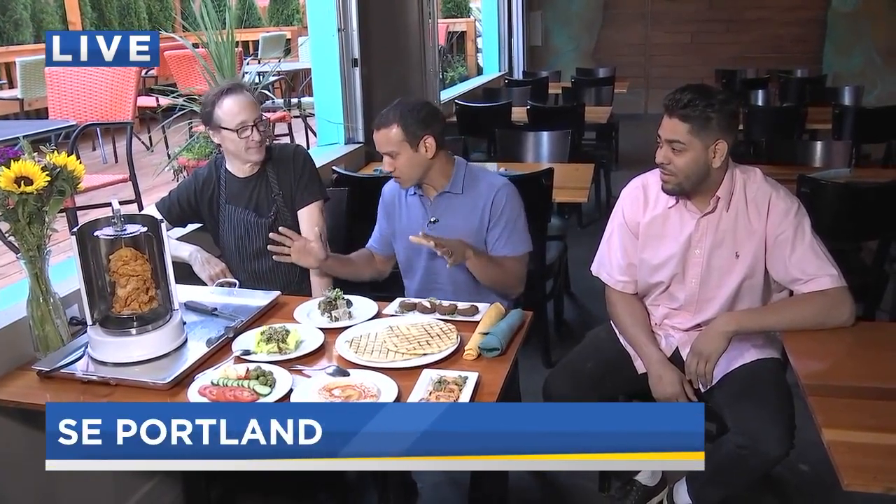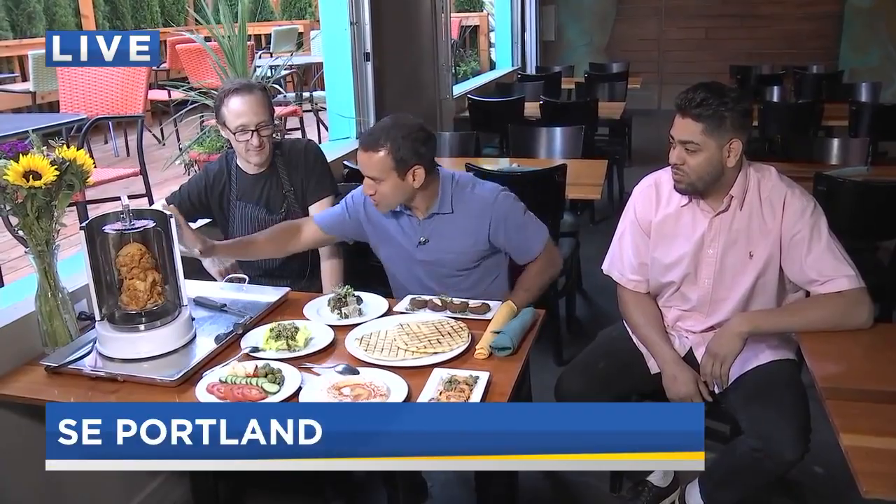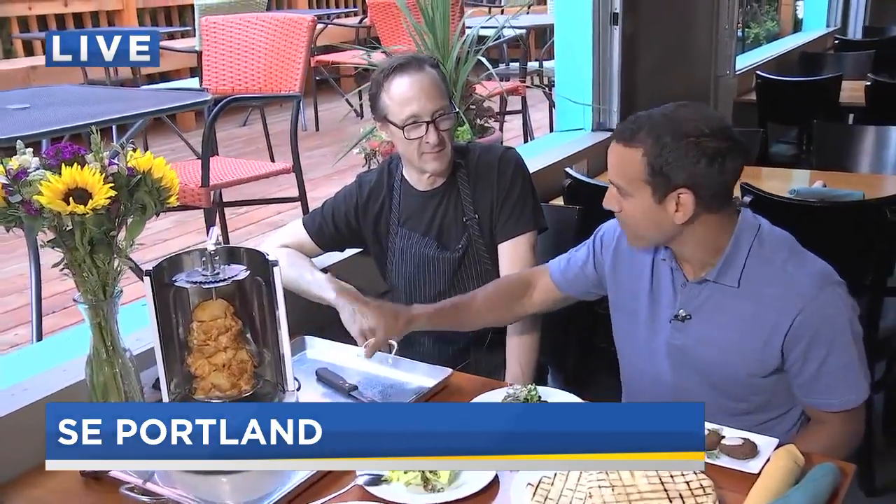If culture always looks and smells this good, I could go for a lot more of it. I'm with Cameron and Tim. Culture is a new restaurant that just opened here in Southeast Hawthorne. Tim, you guys specialize in Mediterranean-type cuisine, and this is kind of one of your signature things that really got my attention and made me want to be out here. You do tabletop shawarma.